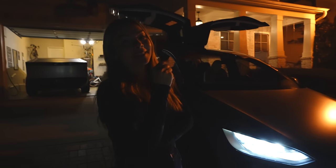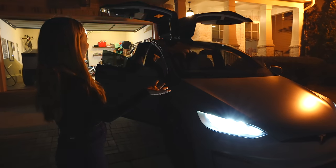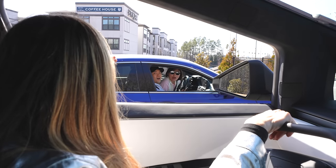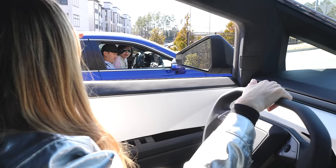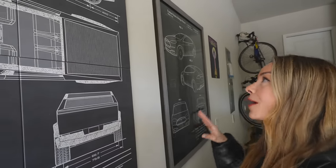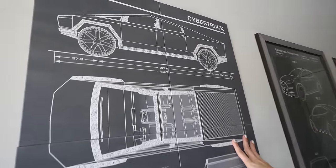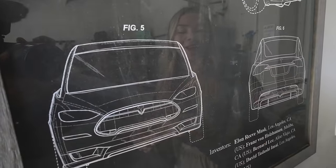I'm going to say Model X light show takes the cake. A viewer gifted us original spec posters — we have both the Cybertruck and the Model X from when they were originally announced. Obviously a little bit different than they were originally spec'd out to be: the Cybertruck is a little smaller, about eight inches, and the old Model X even has the nose cone on it.